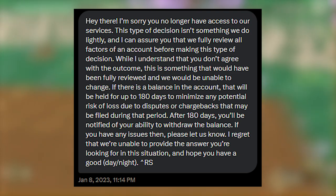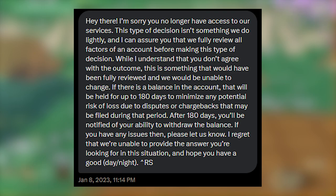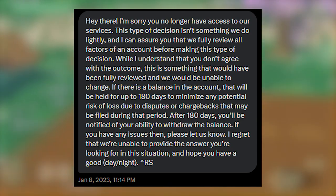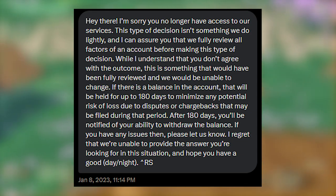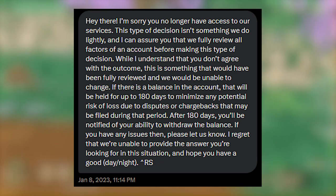Hey there, I'm sorry you no longer have access to our services. This type of decision isn't something we do lightly, and I can assure you that we fully review all factors of an account before making this type of decision. While I understand you don't agree with the outcome, this is something that would have been fully reviewed and we would be unable to change. If there is a balance in the account, that will be held for up to 180 days to minimize any potential risk of loss due to disputes or chargebacks that may be filed during that period. After 180 days, you'll be notified of your ability to withdraw the balance. If you have any issues then, please let us know. I regret that we're unable to provide the answer you're looking for in this situation, and hope you have a good day slash night.